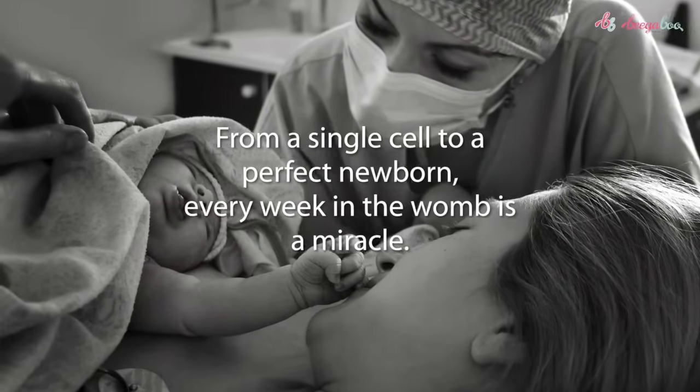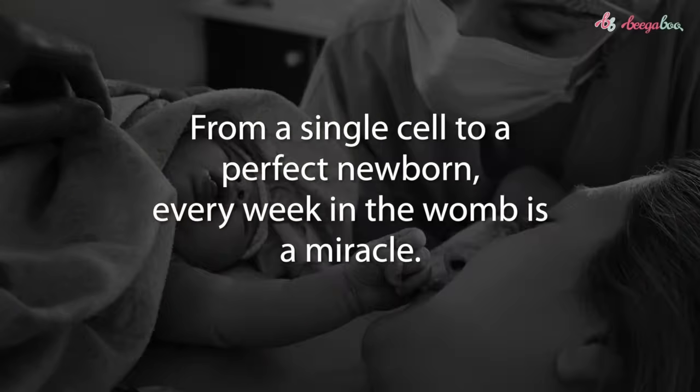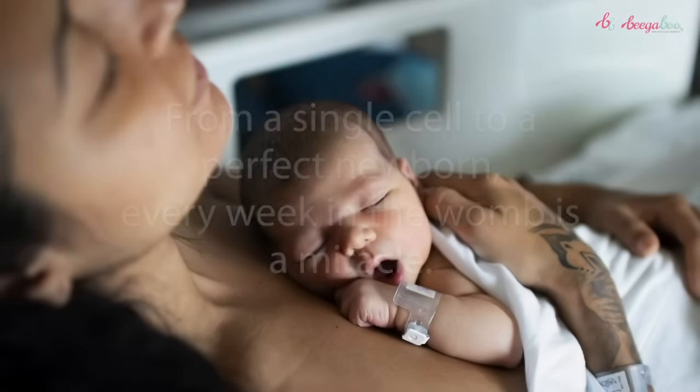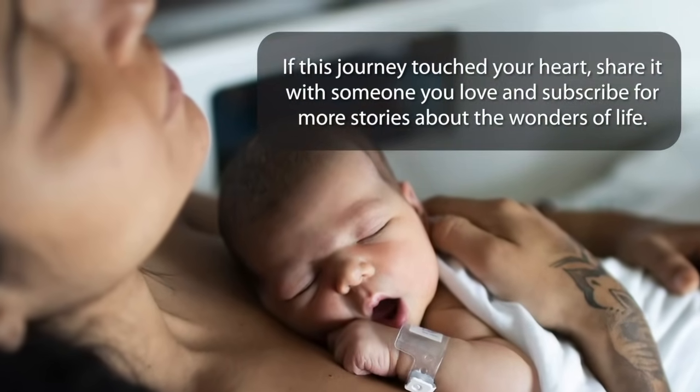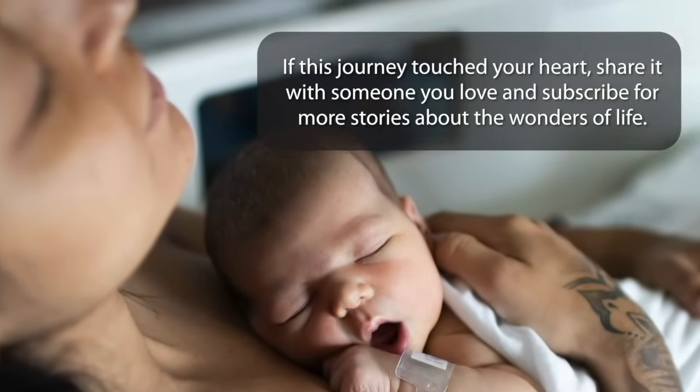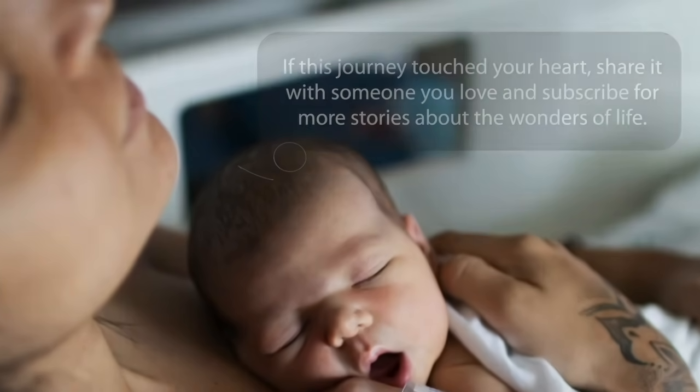From a single cell to a perfect newborn, every week in the womb is a miracle. If this journey touched your heart, share it with someone you love and subscribe for more stories about the wonders of life.